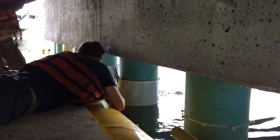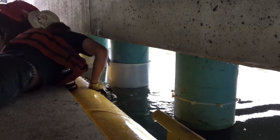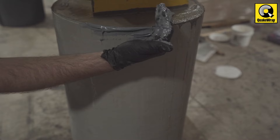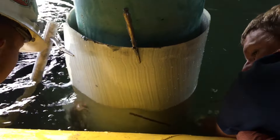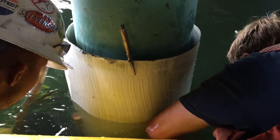For sheet pile repair, Spire offers a strong and rigid FRP product that can be customized to fit various shapes and dimensions. These panels are secured to corroded bulkheads or sheet piles, creating an impervious barrier filled with concrete. Additionally, these panels can be used for beam and deck repair, providing a solution for hard-to-reach areas where concrete placement is challenging.